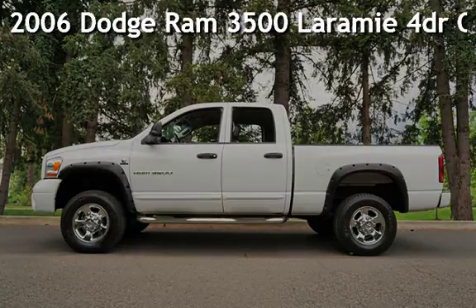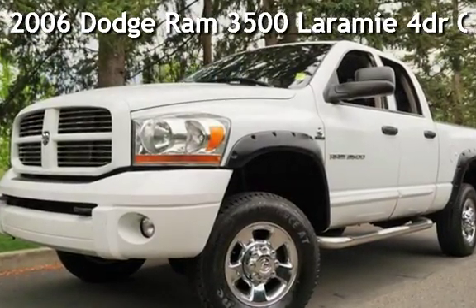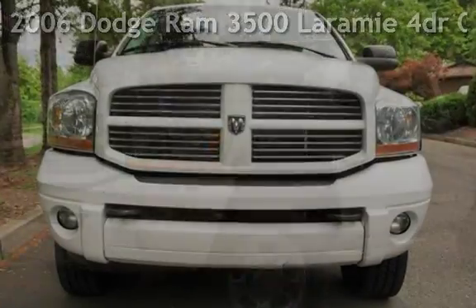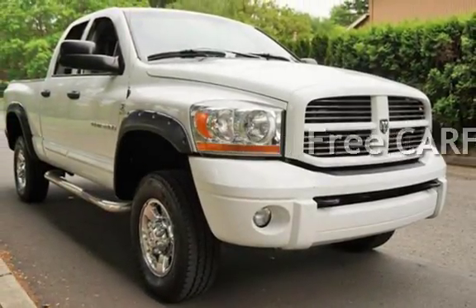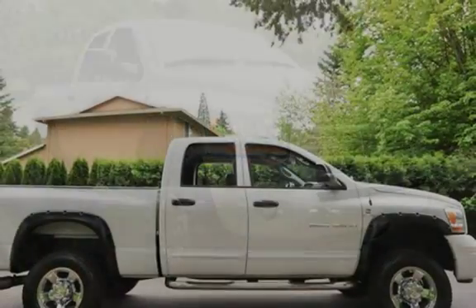Check out this pre-owned 2006 Dodge Ram 3500. This vehicle qualifies for the Carfax buyback guarantee. Ask to see the free Carfax vehicle history report.